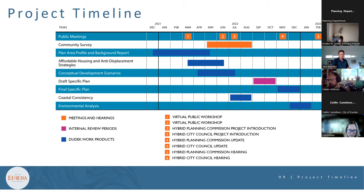A background report is available on the website. The team is also in the final review period for an affordable housing and anti-displacement strategies report, which should be on the website within the next week and will have lots of strategies to address gentrification concerns raised during the meeting.